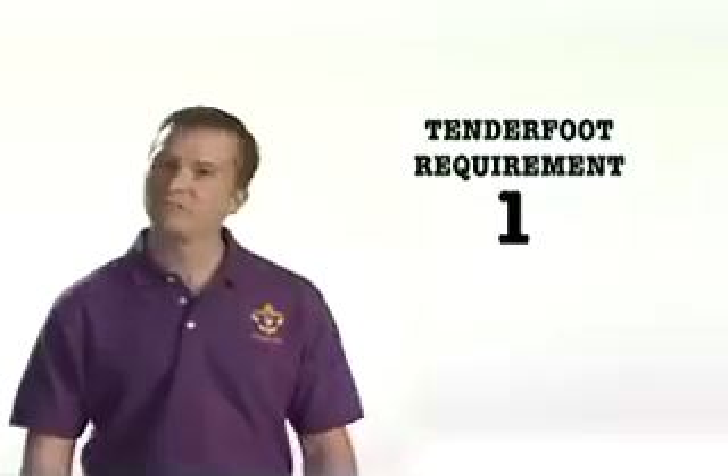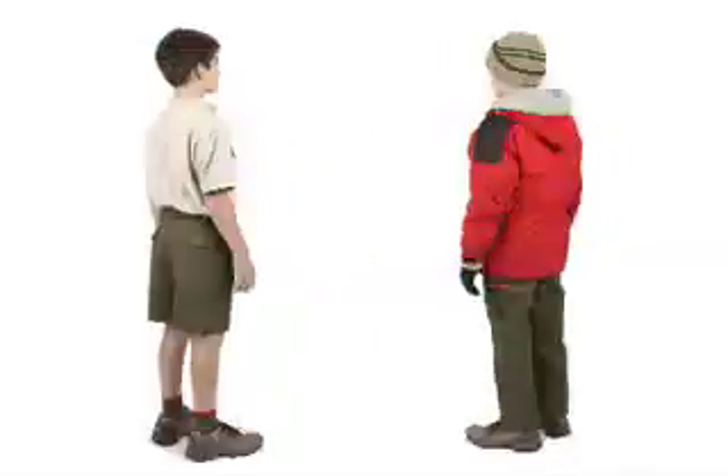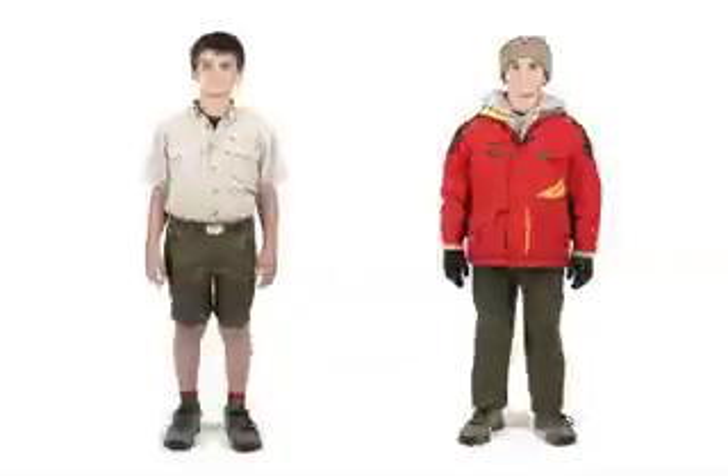Tenderfoot requirement number one: present yourself to your leader properly dressed before going on an overnight camping trip, show the camping gear you'll use and the right way to pack it and carry it. Camping out can be one of the best parts of scouting, especially if you take the right gear and if you dress for the occasion and the weather.